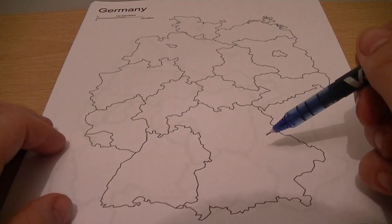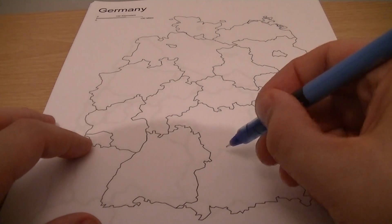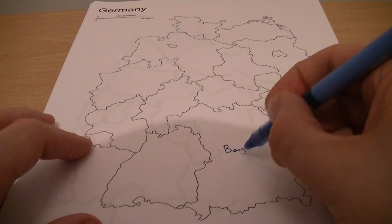So this large state in south-eastern Germany — this is Bayern.